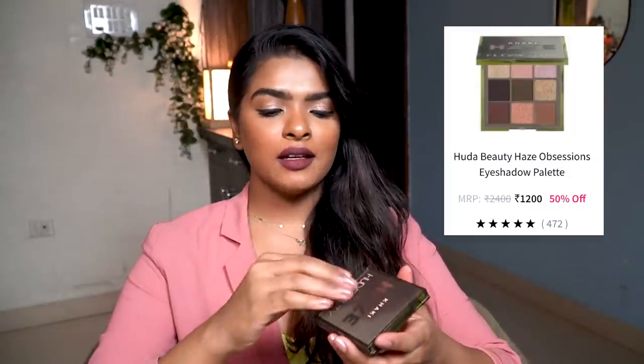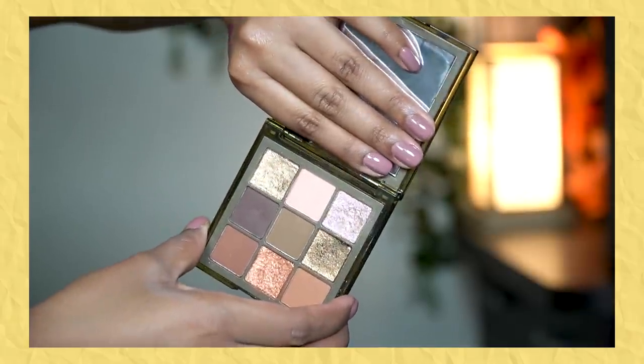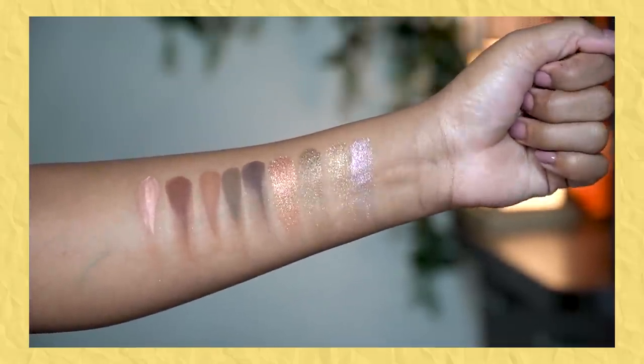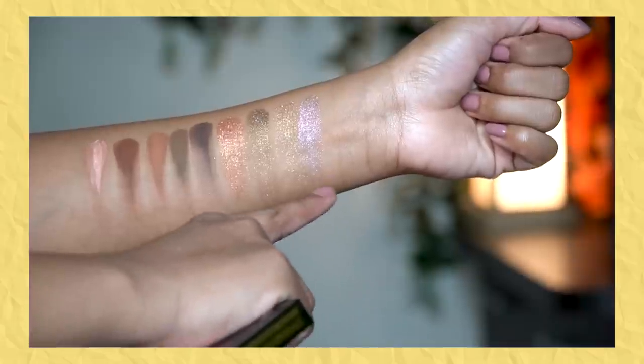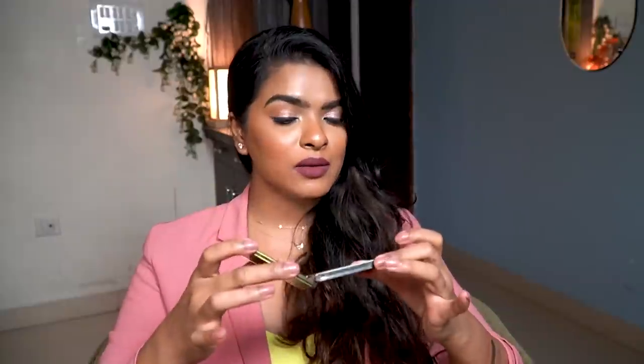This is my first ever Huda Beauty purchase. It was on a great offer and Huda Beauty products are a little expensive, so these are from the luxury side. This is the Khaki Haze palette. The packaging is beautiful and sleek, and you get a mirror inside. There are 9 shades — 5 matte and the rest shimmer. The mattes are pretty good, but not all the shimmers are great. I applied 2 colors on my eyes today and I'm not happy with the pigmentation. I'm going to give it another chance — it's 60% I don't like it, 40% I kind of like it.